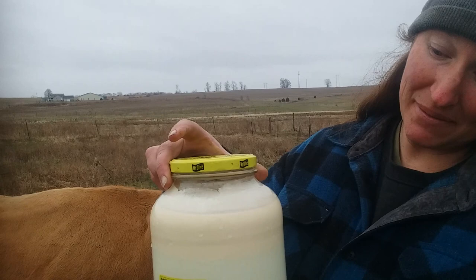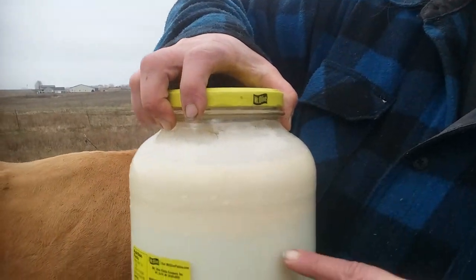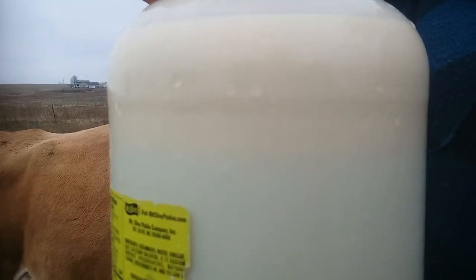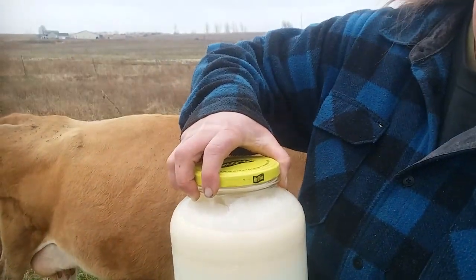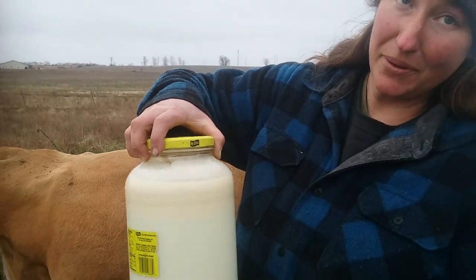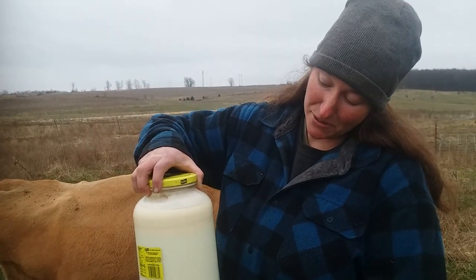Here's the gallon from this morning. If you look close, there's the cream line. Because if you don't homogenize milk, it'll naturally separate. So from your cow, you'll get a nice cream line like this.